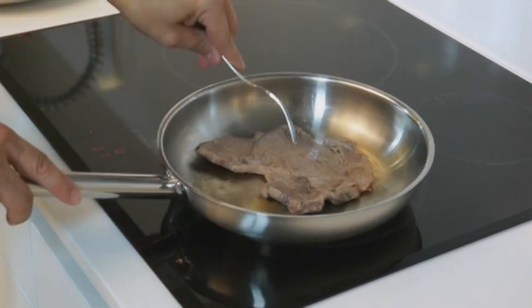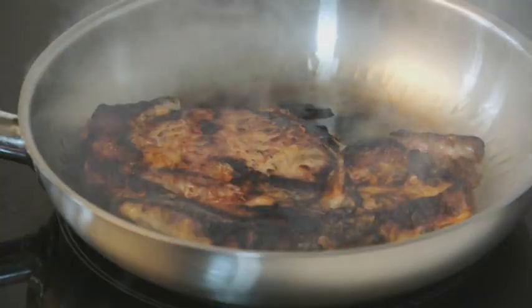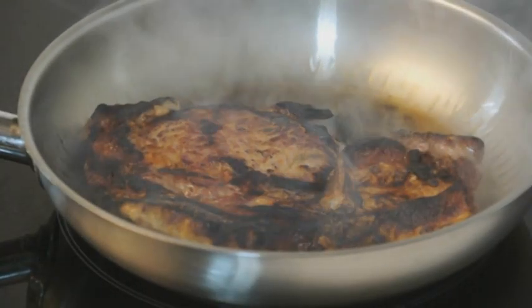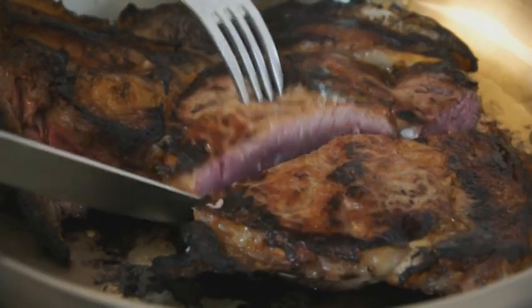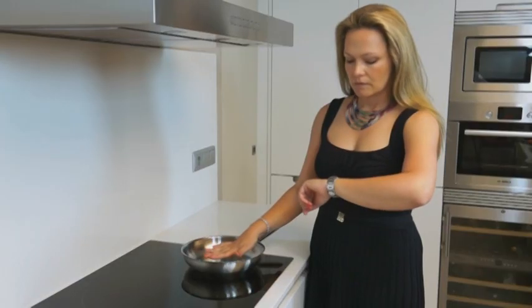If you put meat in a frying pan that's not hot enough, the meat can lose moisture and become dry and flavourless. But if the pan is too hot, your meat is burned on the outside and raw on the inside. It's so tricky. How do you know when the pan has reached the perfect temperature?